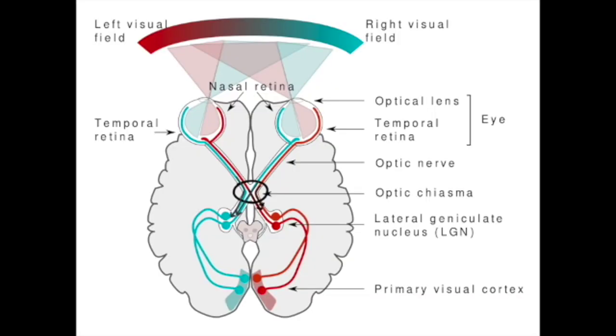The signals from the retina are then sent through the optic nerve to an area called the optic chiasm. Here, the fibers of the optic nerve from the right visual fields come together to form one optic tract, and the fibers from the left visual fields come together to form the other optic tract.